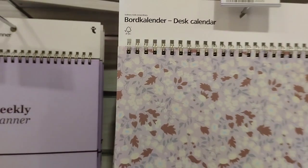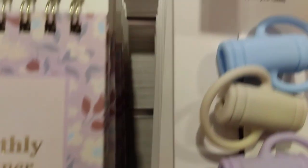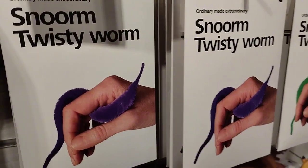Ito naman, may mga binibenta silang desk calendar, weekly planner. Para yan sa cable ng charger mo, mga USB. Tapos ito finger puppets - mga laruan ito guys, ang ganda. Ayan, twisty worm.